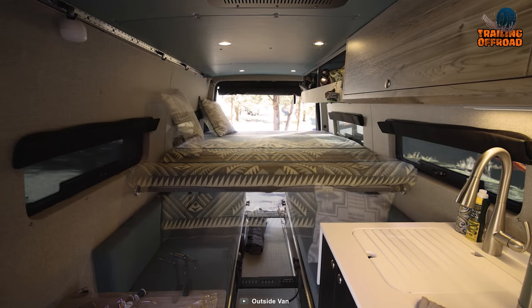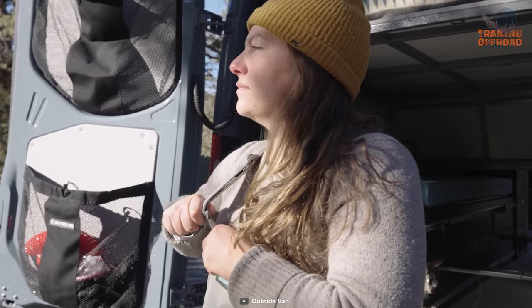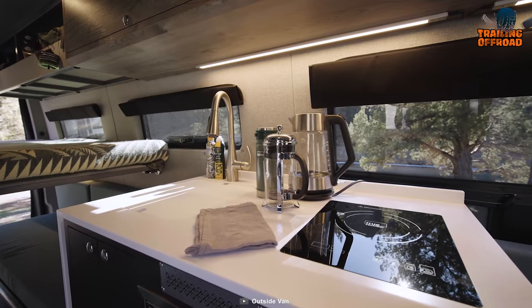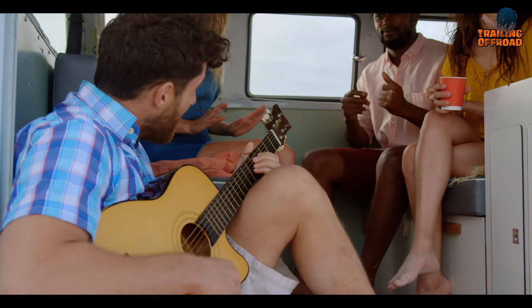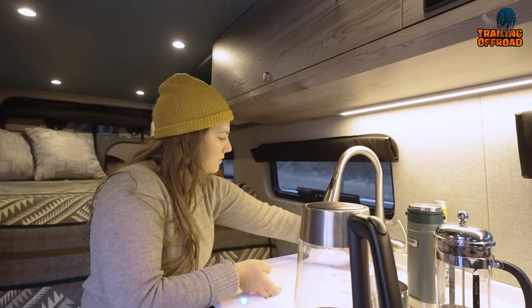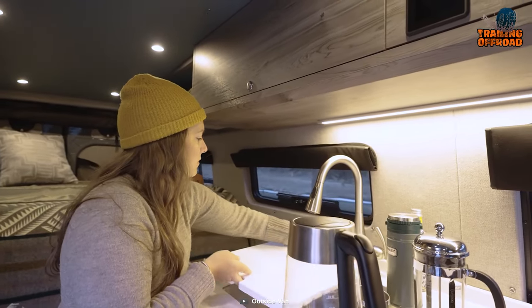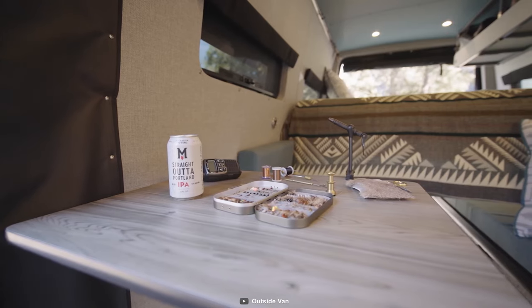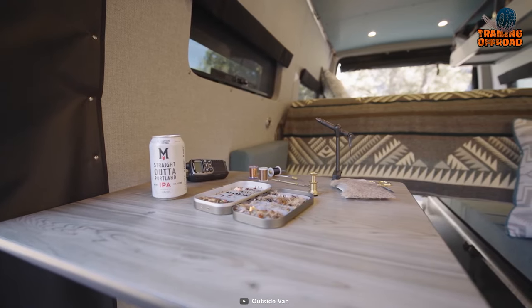With plenty of space to relax and unwind, you'll wake up feeling rested and ready to take on the day. And when it's time to enjoy a meal or some quality time with friends, the removable flip-up ligand table near the slider door and flip-up table joined to the galley countertop provide ample space for everyone.